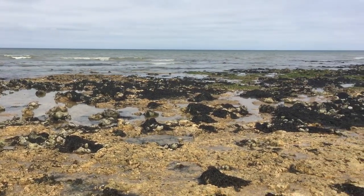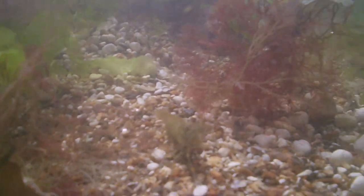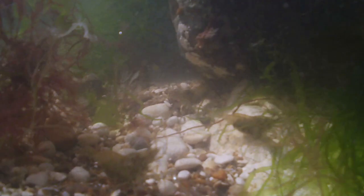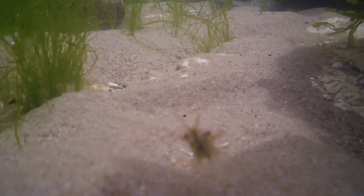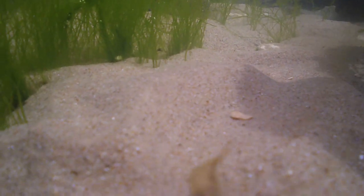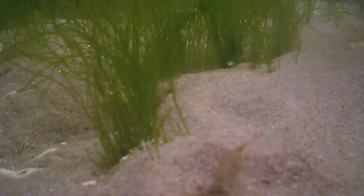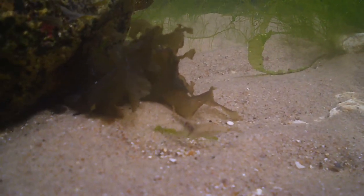Underneath almost every rock we found a small group of common prawns. Unlike many other rock pool inhabitants, these guys were far from camera shy and would often approach us and end up too close to the lens for us to focus on. Common prawns can grow up to 11 centimetres long and although they look mainly transparent, they can have coloured bands around their body, often green, red, yellow and black. They are omnivores and will feed on plants, algae, carrion and any other organic matter that stays still for long enough.